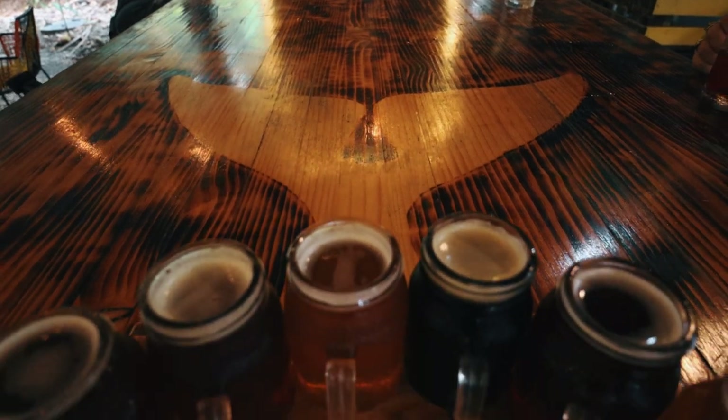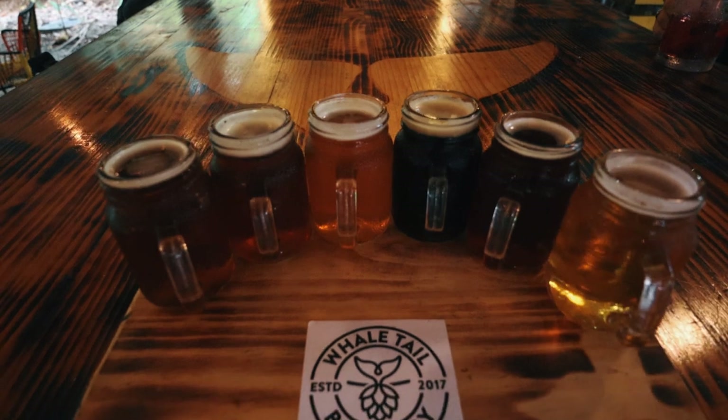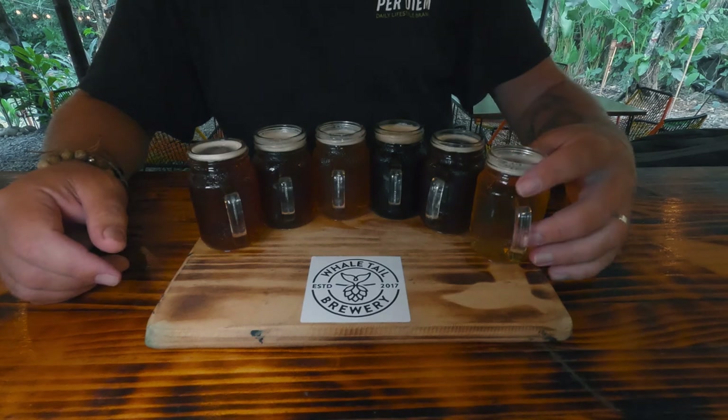All right, so as you can see, I have six beers — I got a flight. Two of them are the tap of the day, and four of them are on tap all the time. I'm going to go over them, let you know how the flavors are. They all look really good, nice and clear. Let's start with the summer ale.